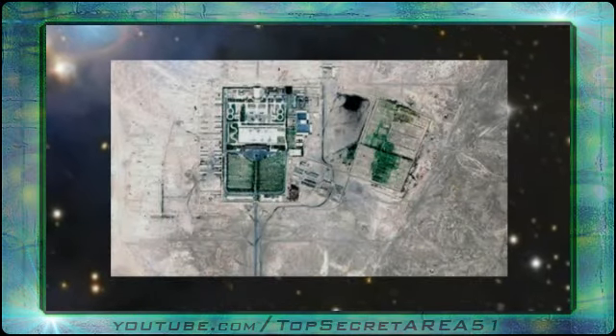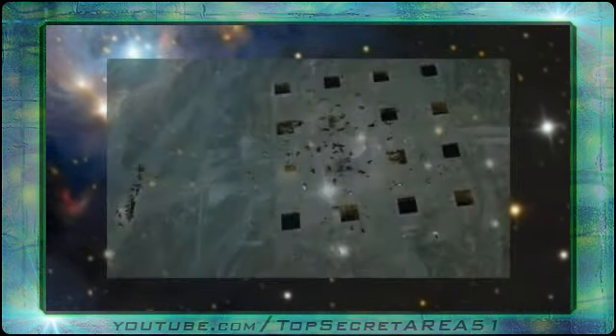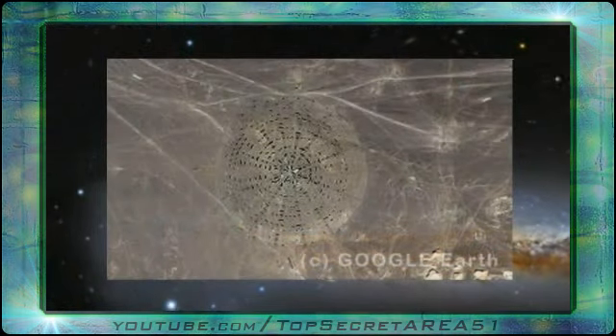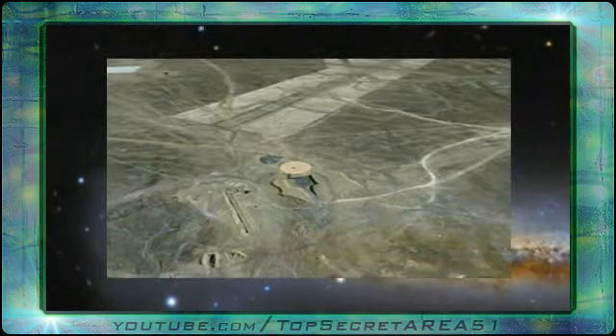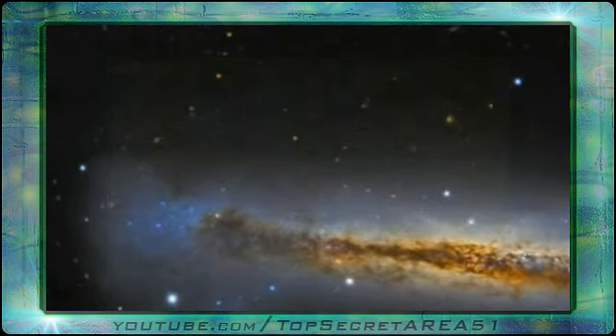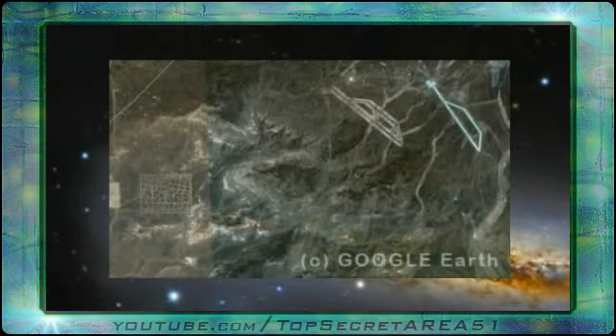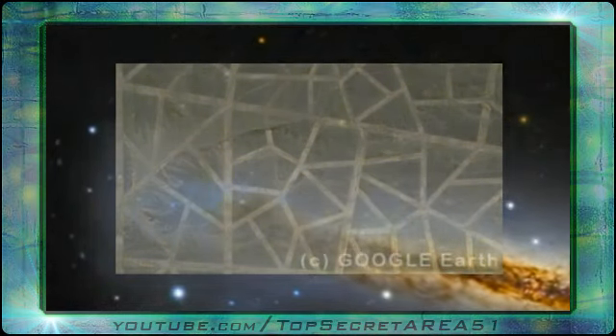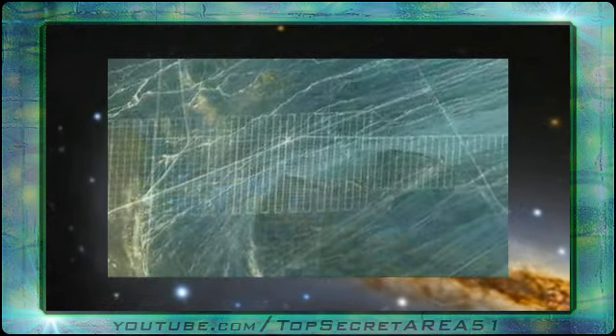These other images are from China, thanks to Google Earth. At China's Area 51 they want to split the planet Earth up into small moons, then send all the Earth's country moonlets in every direction in space to prevent wars between countries.